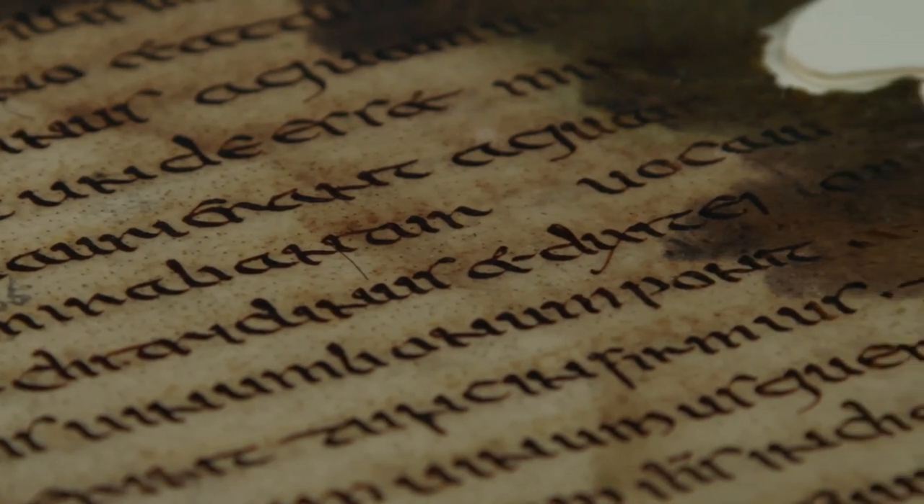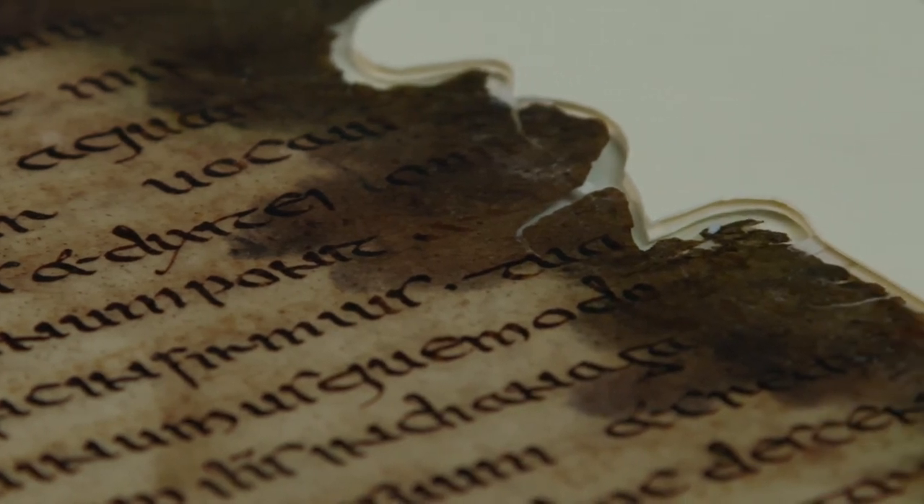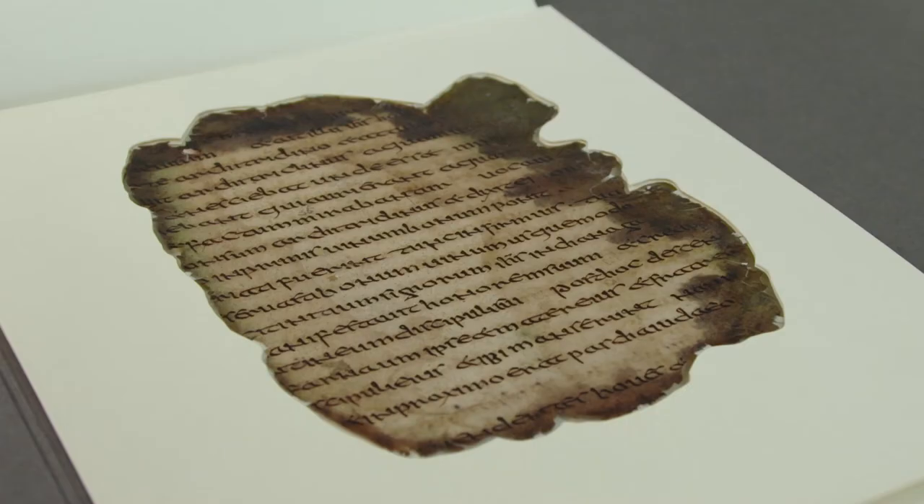Because of the improved condition of the manuscript, it will allow scholars to examine these quite difficult-to-see areas of text in greater detail.